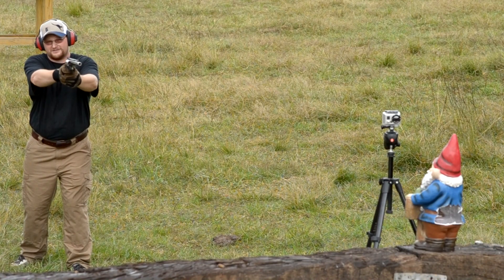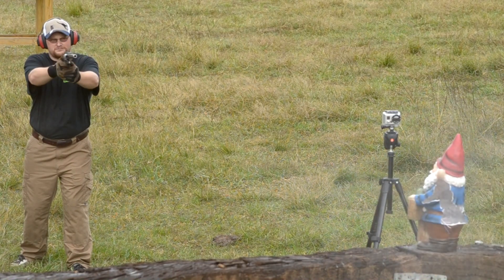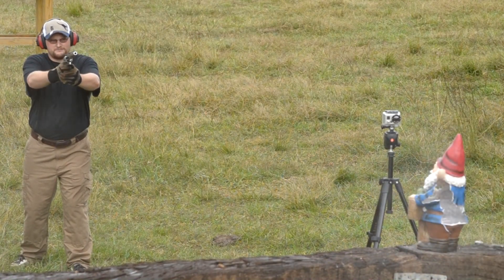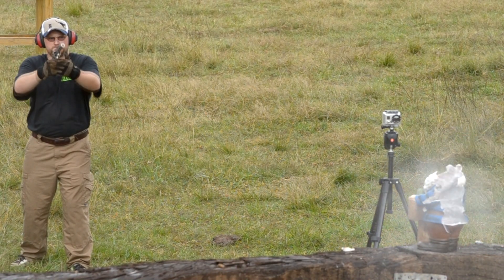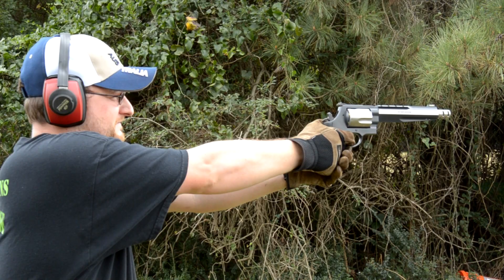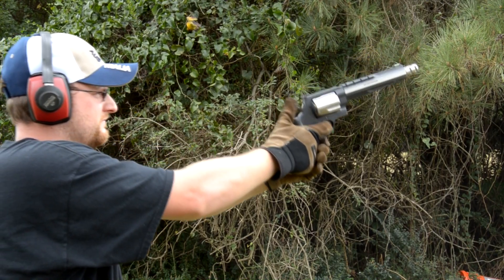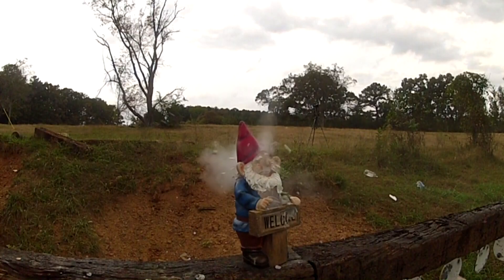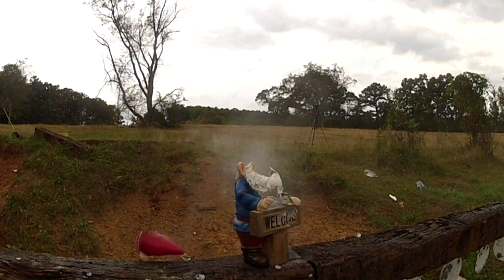How about right in the eyeball? Ready? Yeah.